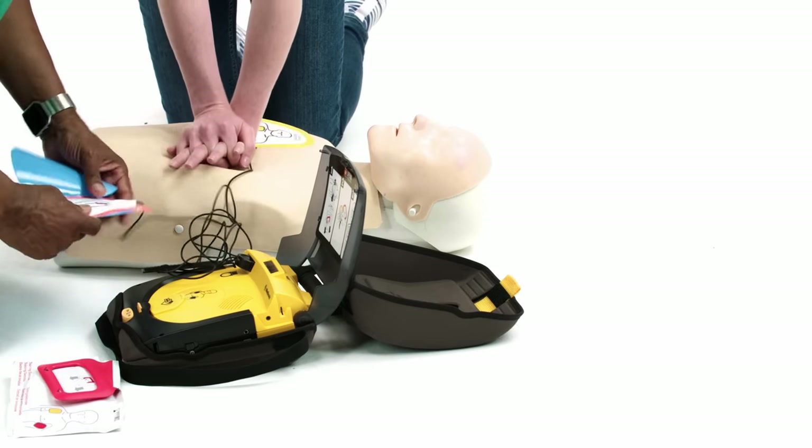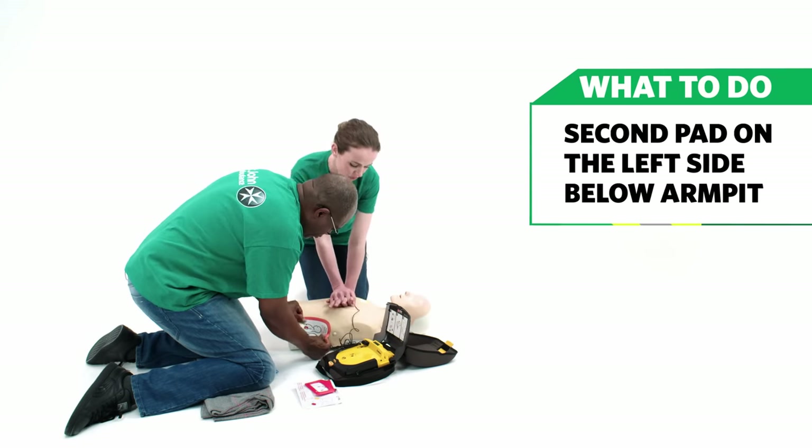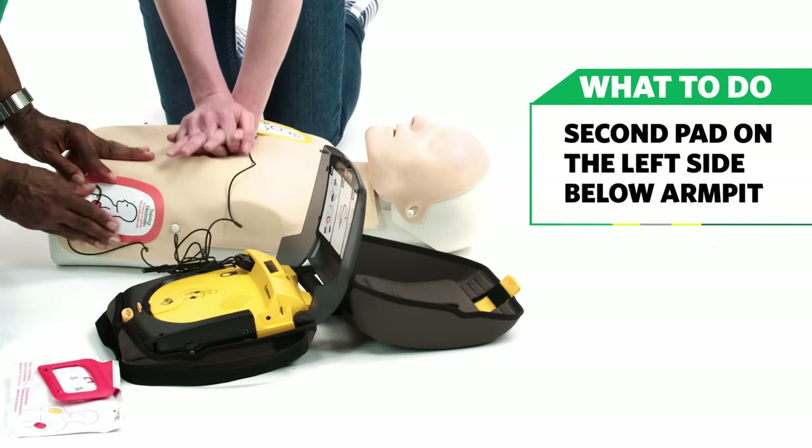Peel the other pad off the blue plastic. Apply the pad to bare skin exactly as shown in the picture.